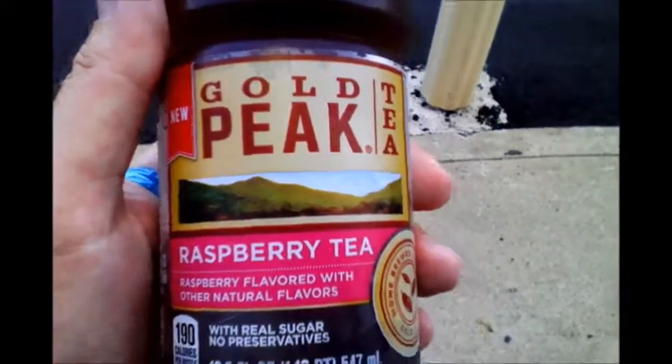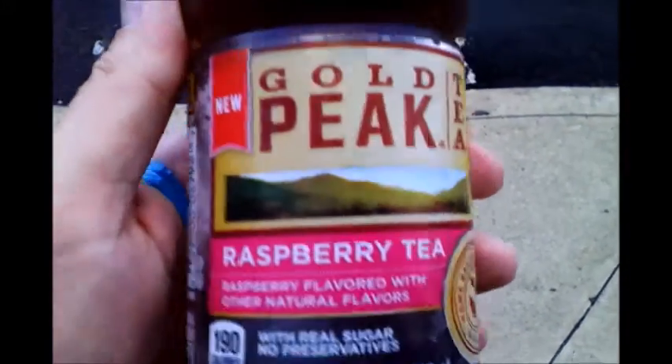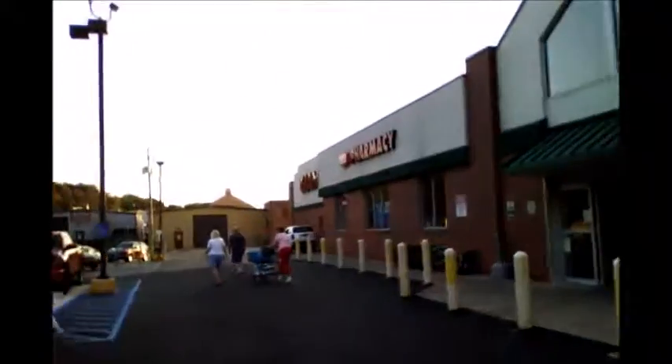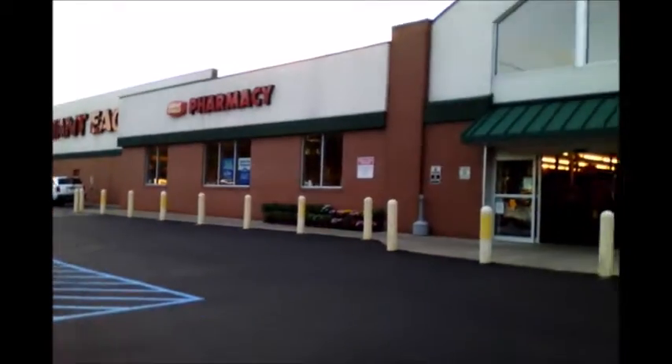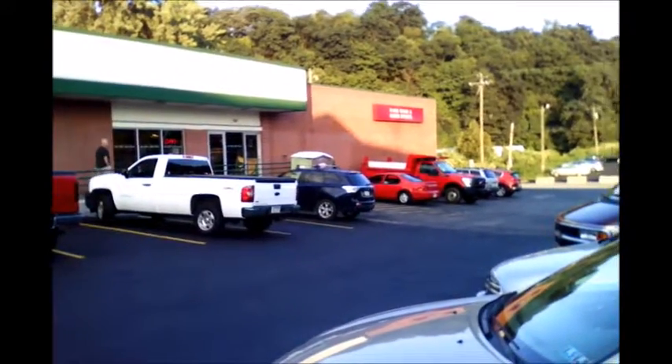Today we are going to be reviewing this little clicky here — Gold Pig Raspberry Tea. This actually costs a dollar at the Giant Eagle. That's convenient because it's right next to a nice little liquor store.